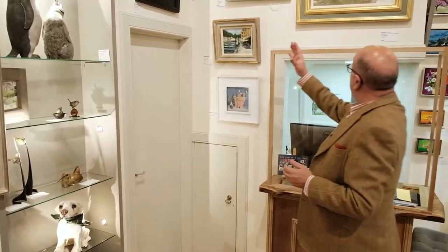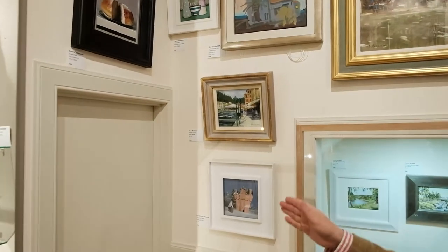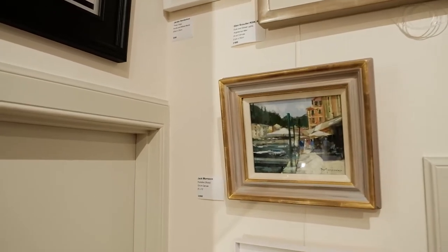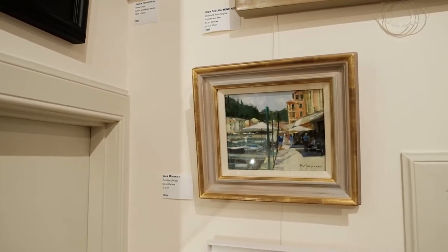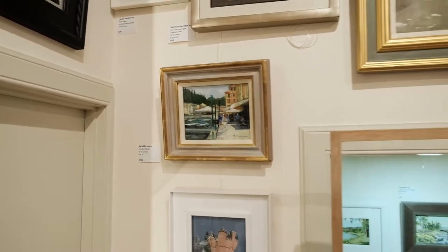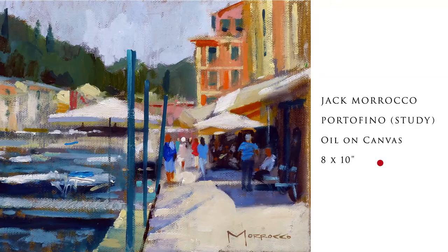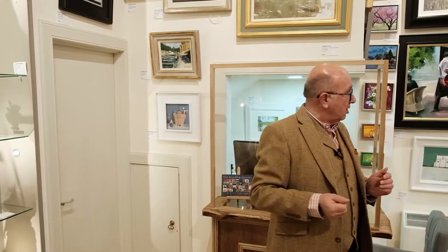Everybody knows Jack Morocco, one of the country's leading painters. We've had an incredible run of success with Jack - we've sold in the last few weeks paintings of Venice, paintings of Palma, and an exquisite lily pond. I asked Jack for something small as his paintings tend to be big investment pieces, and this has just arrived: Portofino Study, in a beautiful frame, and that one's only 2,500 pounds for a Jack Morocco.